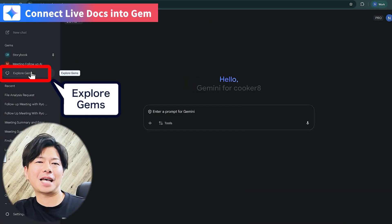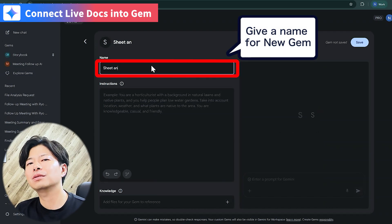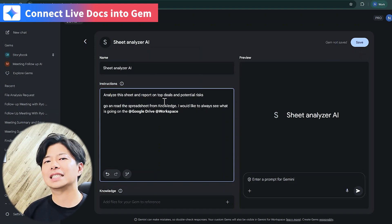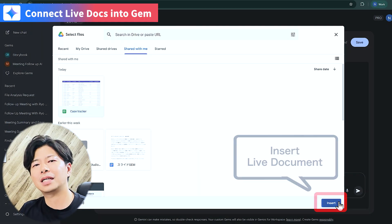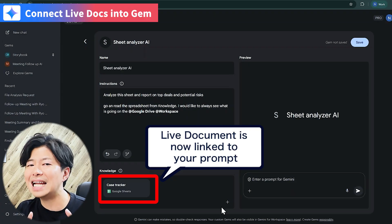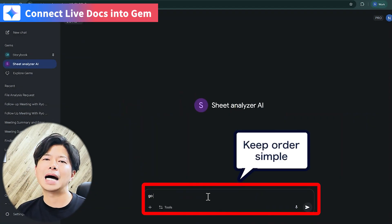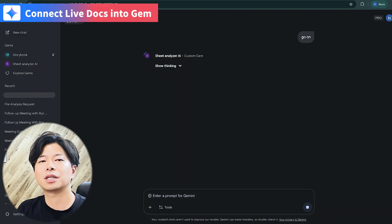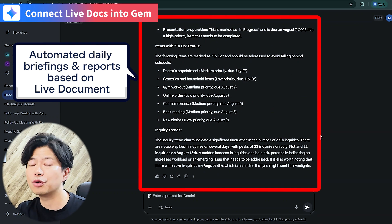Here's how you set up a gem. Open Explore Gems in Gemini and click New Gem. Give it a title, then in the instruction box, type in the daily task you want it to handle. The key part is knowledge — here you can add documents from your Drive. If your team keeps updating files in Drive, Gemini will always use the latest information to generate answers based on your prompt. For example: analyze this sheet, report on the top deals, and summarize the key priorities. Gemini will instantly break down the deal status, highlight the biggest opportunities, and flag risks for your managers. It's like a daily briefing — fully automated.